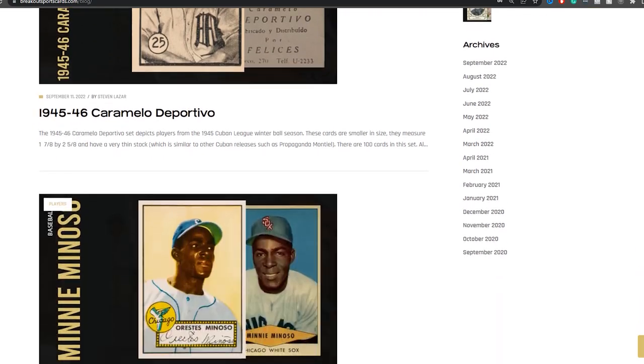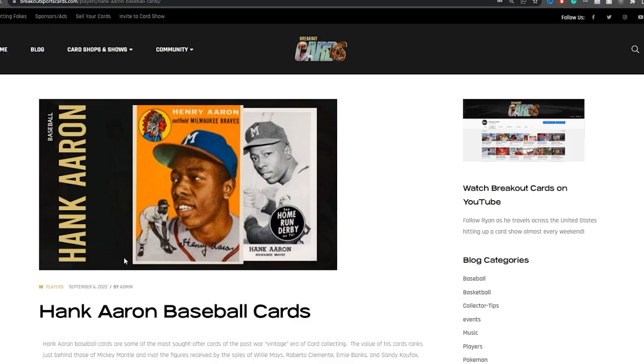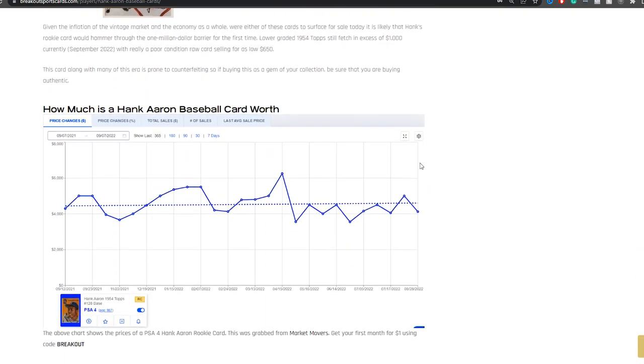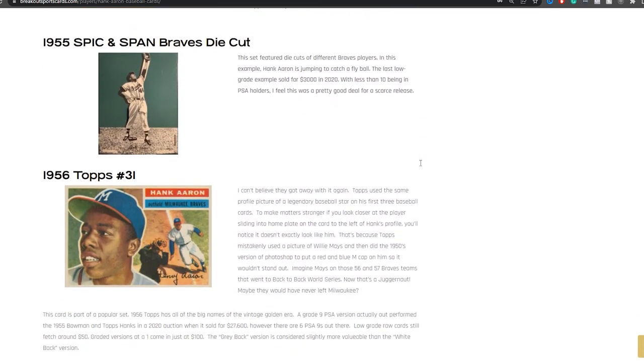While this video itself only has 10 cards, you should check out the article linked down below, which covers over 50 different Hank Aaron cards ranging from the 1950s to the early 2000s. I couldn't cover all 50 in one video, so make sure to check that article — the link is down below in the description.